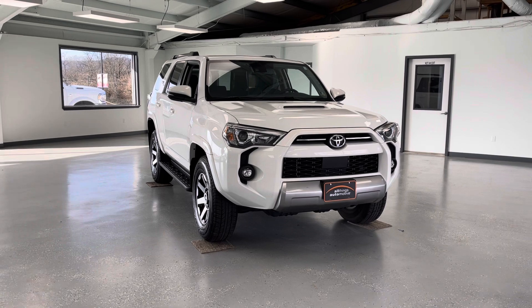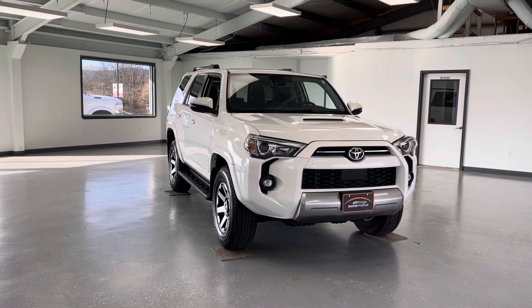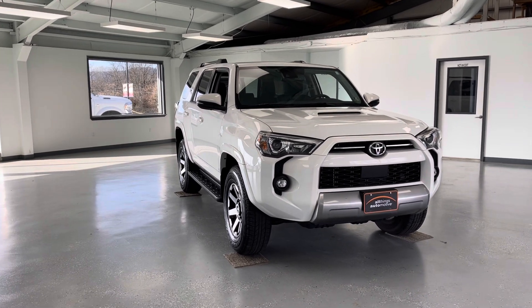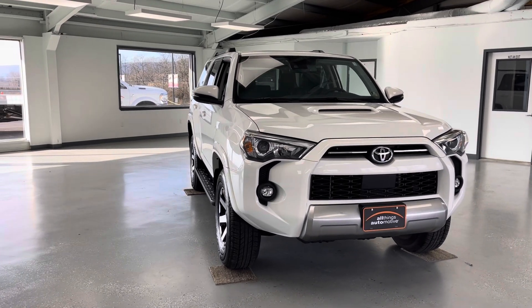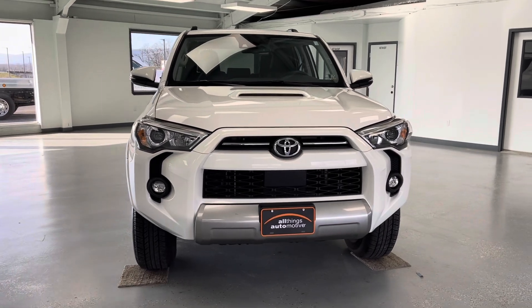Hello, this is Mary with All Things Automotive, bringing you here today a 2022 Toyota 4Runner TRD Off-Road Premium. This vehicle features a 4.0-liter V6 engine with 4-wheel drive. There have been no accidents or damages reported on Carfax, and this is a Carfax-certified one-owner vehicle.